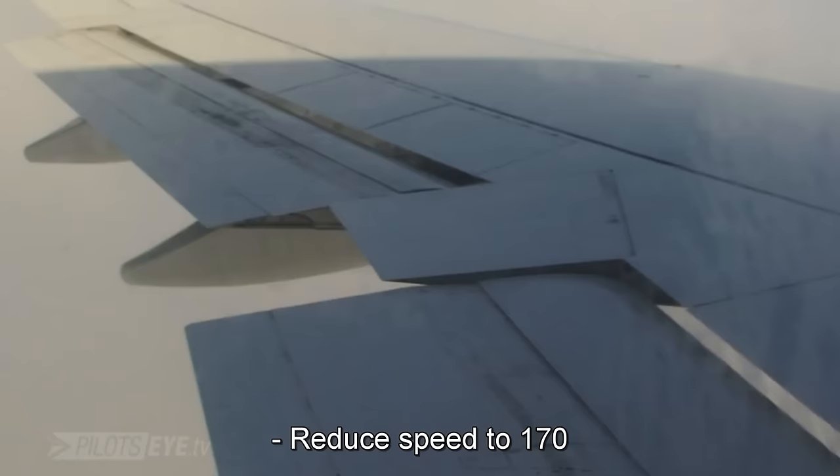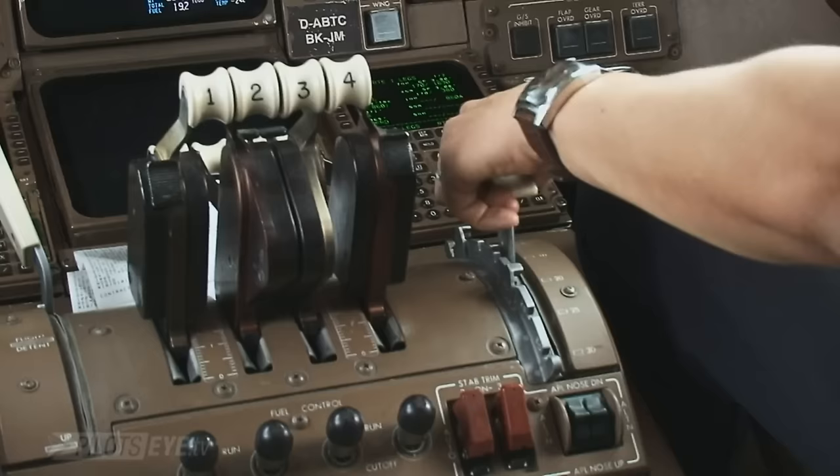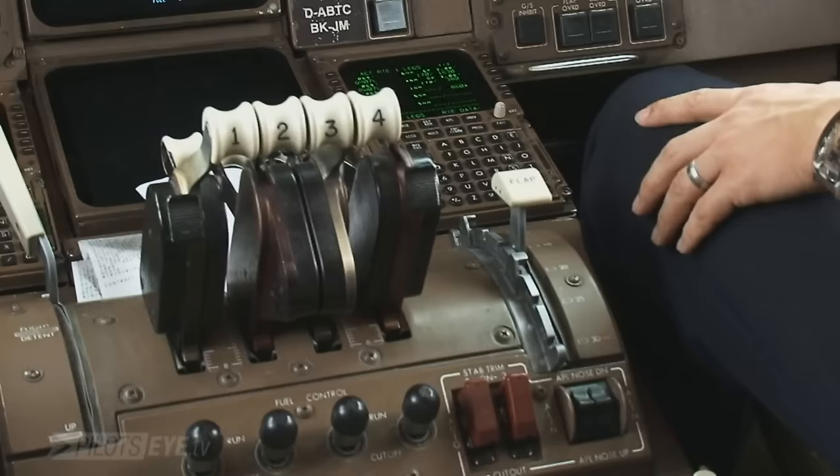Lufthansa 457, reduce to 170. Lufthansa 457, reduce 170. Flaps 10. Flaps 10. Lufthansa 704, start 3, back minimum, clean 230 roundabout. Flaps 20. We can do 210. Flaps 20. And 225.